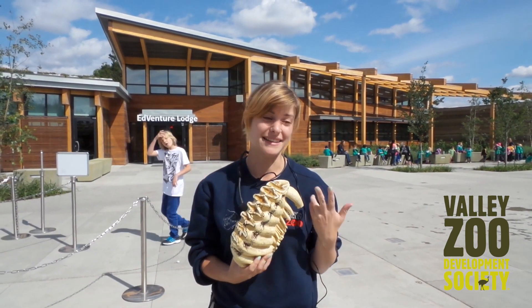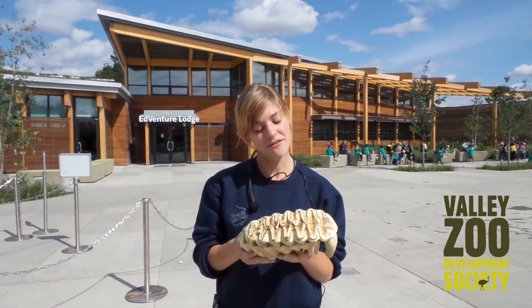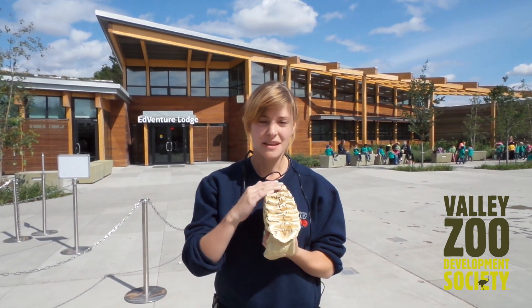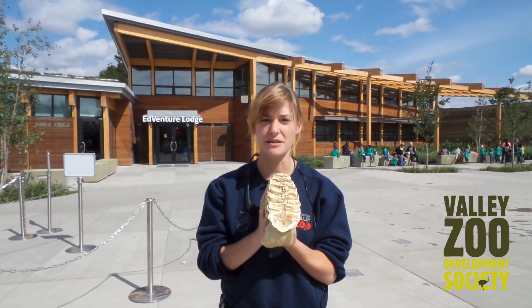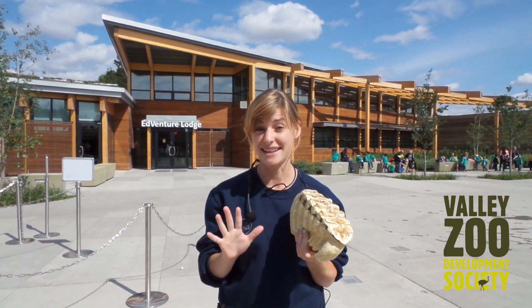They'll eat bark and root and leaves and grass — they'll eat everything that they can find. So they do a lot of grinding. They have four of these teeth in their mouth, but they actually go through six sets of teeth in their lifetime.